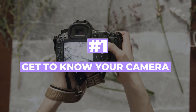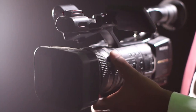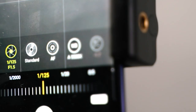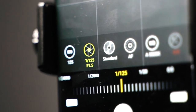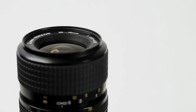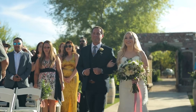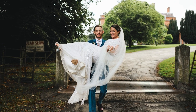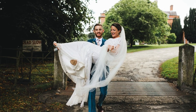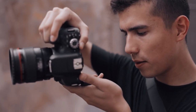Number one: get to know your camera. Knowing your camera is the foundation for taking great photos. You need to understand its capabilities, what modes to use in different situations, and how to adjust its settings like ISO, shutter speed, and aperture. This will give you more control over your photos and help you create the exact look and feel you want. It's important to familiarize yourself with your camera's manual and all of its features.